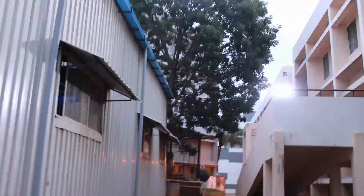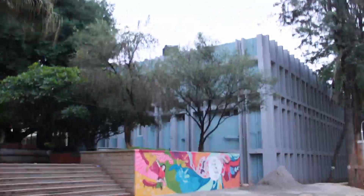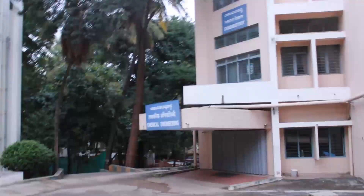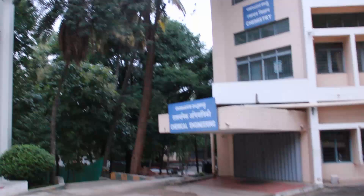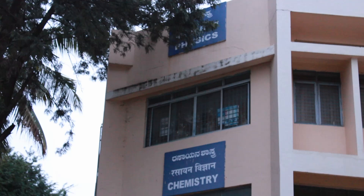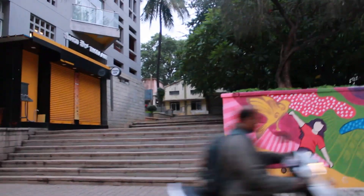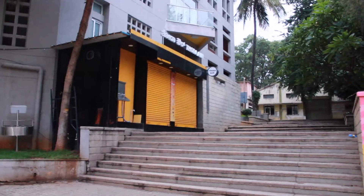Going ahead on this path, on the right is the chemical department. On the left is the backside of the RV University main building. This is the Chemical Engineering department, which also houses the chemistry and physics departments. And this is the third canteen, Thoda Ore.